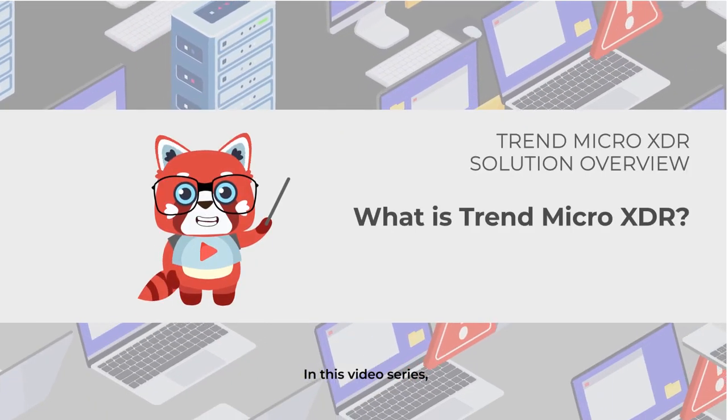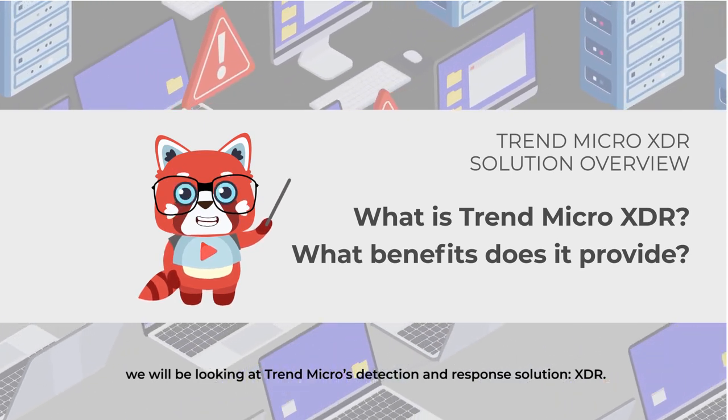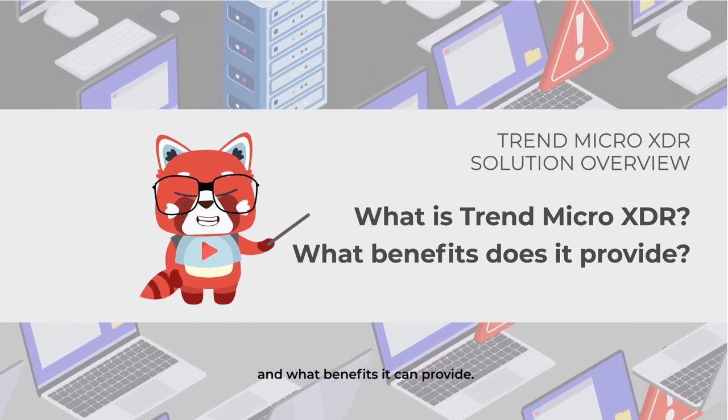In this video series, we will be looking at Trend Micro's Detection and Response Solution, XDR. Here, we will learn what Trend Micro XDR is and what benefits it can provide.